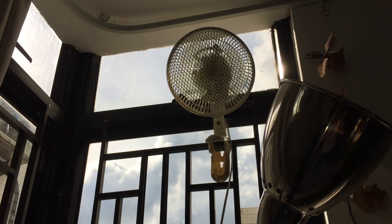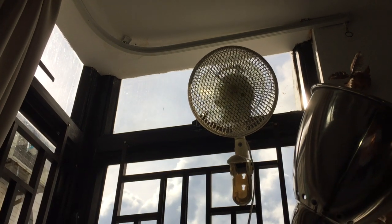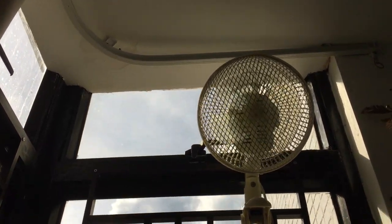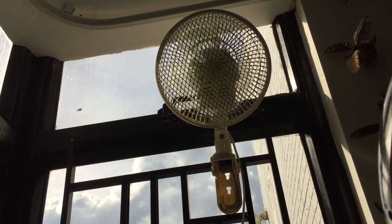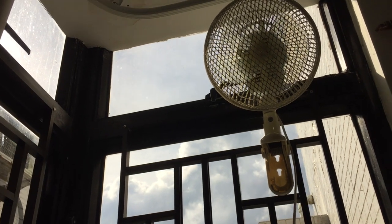Hey guys, here we have what's probably going to be the last video of fans set up in my room. The reason why it's going to be the last is because I'm probably not going to be in this room anymore after the summer, because we're probably going to move to this house on the beach.